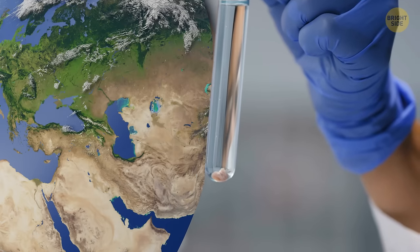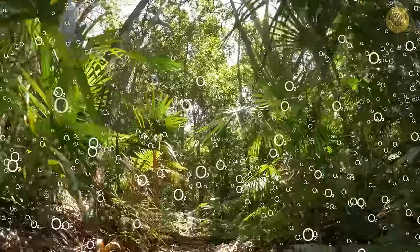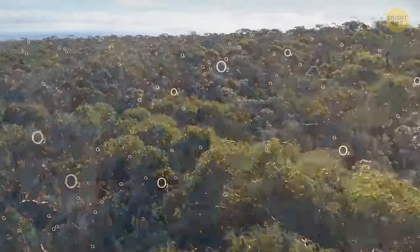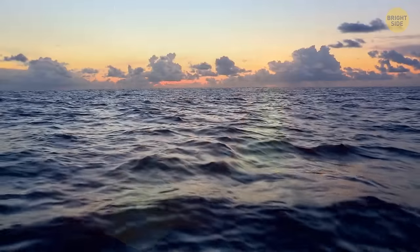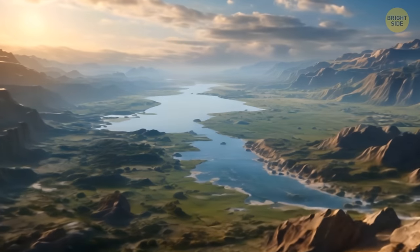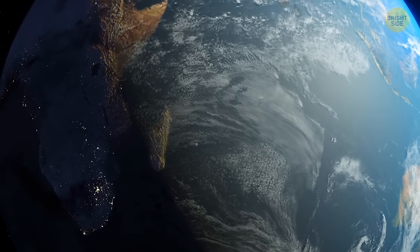It wasn't until Earth's third experiment came along — life — that things started to change. Photosynthetic organisms took center stage and used all that carbon dioxide in the air to make their food. And they released oxygen as a sidekick. Eventually, the organisms started belting out so much oxygen that it overwhelmed the reactions and it began to fill up the atmosphere. It took a while, though, and it wasn't until about 350 million years ago that we got the oxygen levels we have today — about 21% of the air we breathe. From fiery volcanoes to mysterious oceans, this glimpse into the past reveals an Earth vastly different from the one we know today. It's fascinating to explore the ancient landscapes and imagine the early stages of life taking shape. Thanks to AI, we can catch a glimpse of Earth's remarkable history and appreciate the wonders of our ever-changing planet.